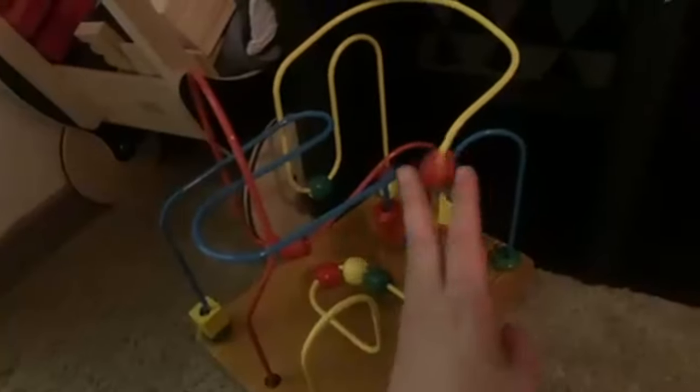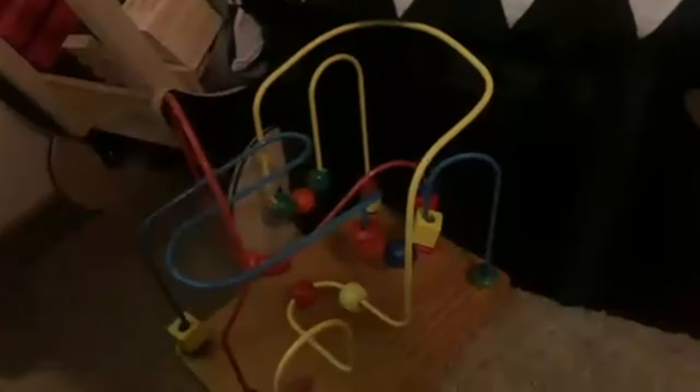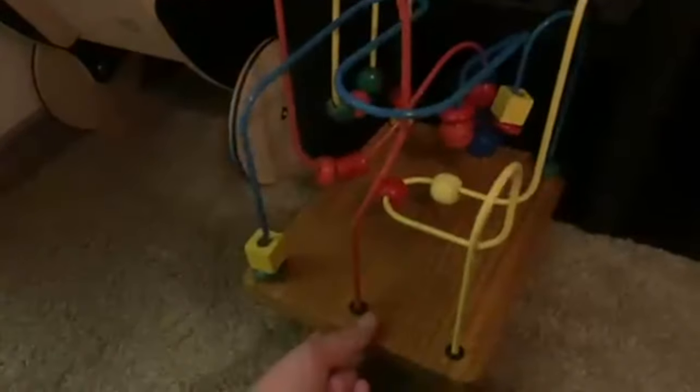And then one of these wire bead toys that I always wanted but only ever played with at the doctor's office. He's starting to get more into that. I also got that from Goodwill, which was a good find, because usually at Goodwill you only find plastic toys and really dirty toys to be honest. But I love when I find cool wooden things.